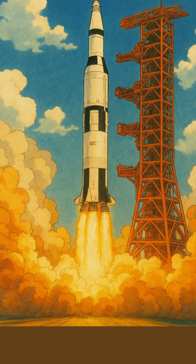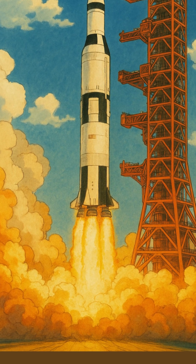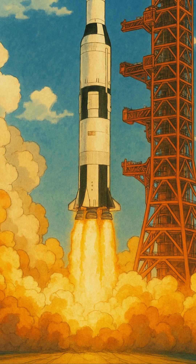Holding super cold fuel was just one of Apollo's material miracles. What other extreme conditions did Apollo overcome? Let us know in the comments.